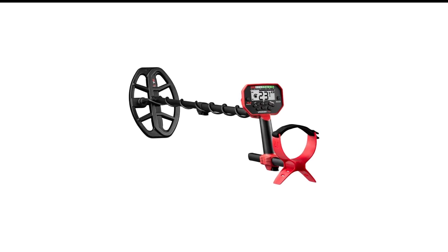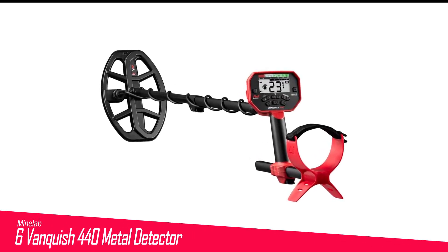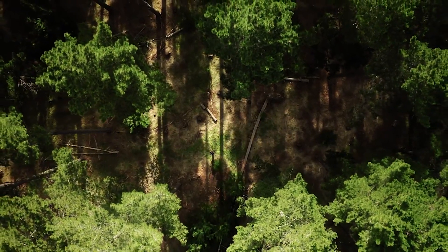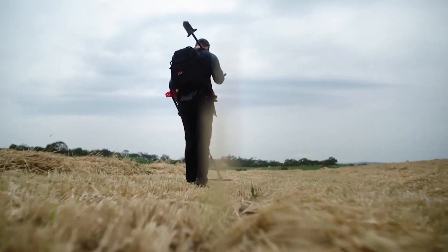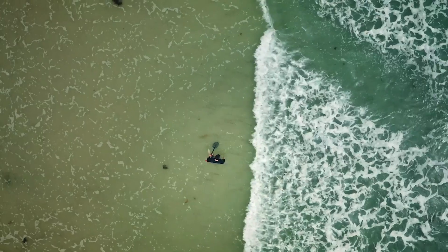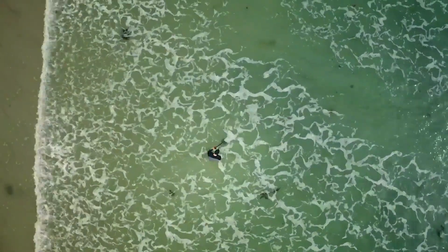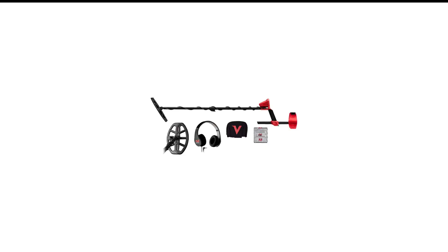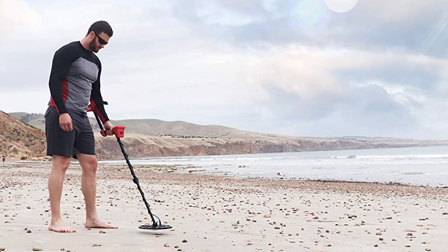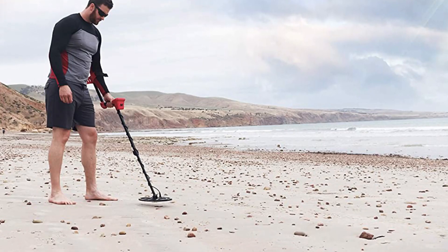Number 6 in my list is the Minelab Vanquish 440 Metal Detector. According to George Streeter, a detectorist with over 50 years of experience who hosts annual group hunts in New Hampshire and underwater hunts in the Caribbean, the Minelab Vanquish 440 has everything a beginner could need. It's lightweight and collapsible, and it uses multi-frequency technology, allowing you to search for silver, gold, jewelry, and more. It gives you both ID readings — the type of metal it detects — and depth readings to spare you the time and heartache of digging deep, only to end up with nails.